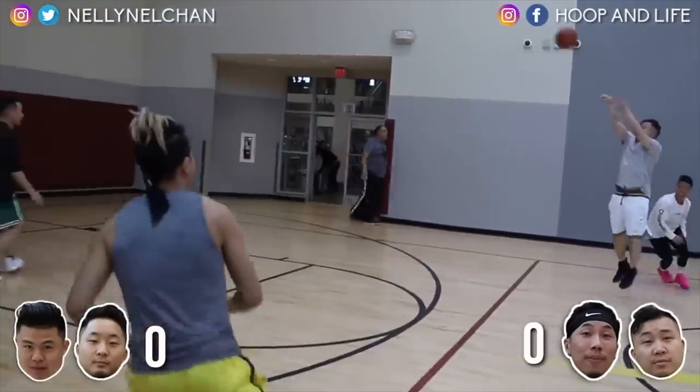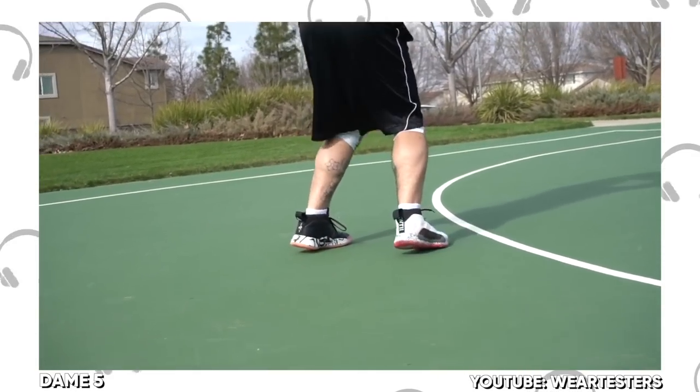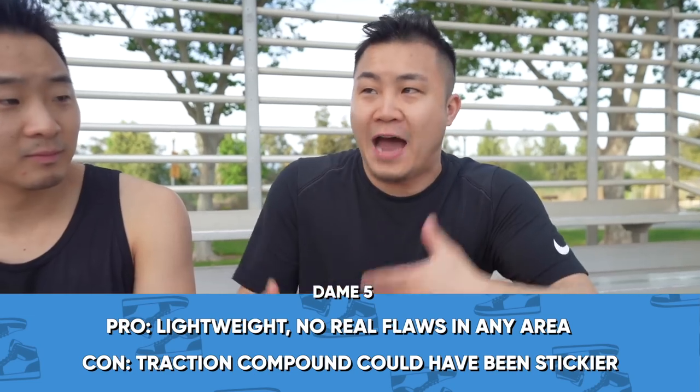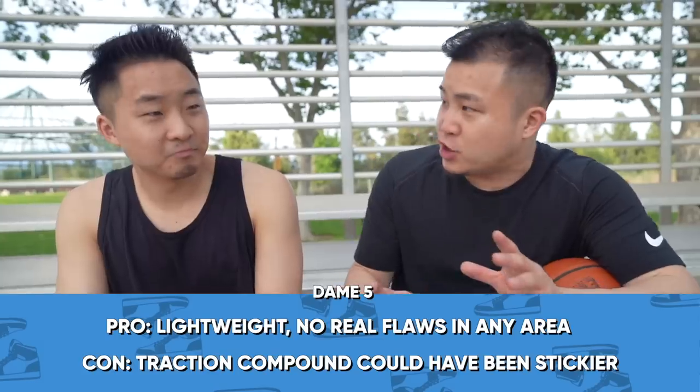Coming in at number 9 for wide footers, I've got a shoe you can get right now for $60 that I think everybody's going to like. The Dame 5 is an amazing shoe with the bounce cushioning. In terms of how responsive it is and the kickback it gives you — you want to feel that responsiveness in the cushioning, not the pillowiness. I think the Dame 5 is such an underrated shoe.